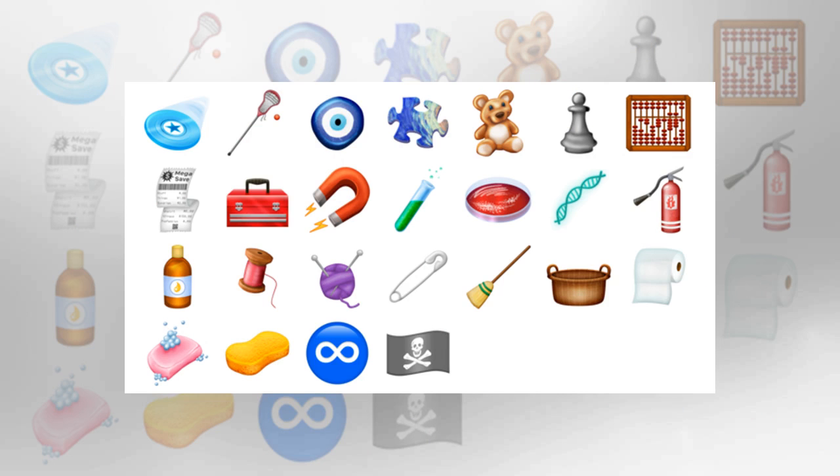Body parts: we've got legs, feet, a bone, and tooth. New animals, food, and some other odds and ends.